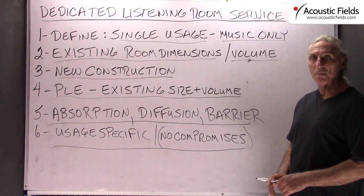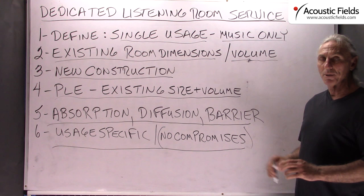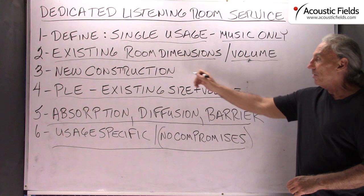We can help you if you are serious about a room and really want a space devoted to home theater, music, or whatever your goals are, and you are willing to dedicate that space to that particular purpose. We can help you with existing room dimensions or a new construction method. Thank you.